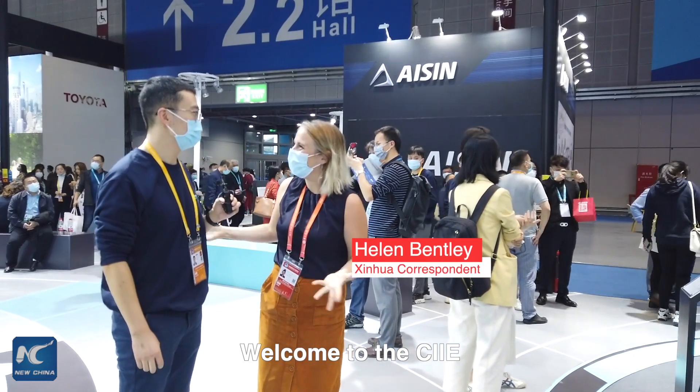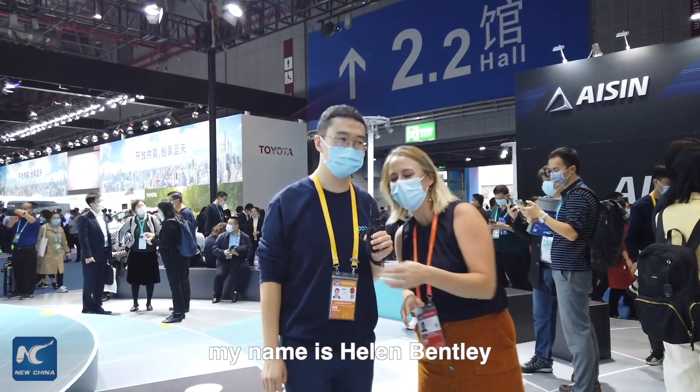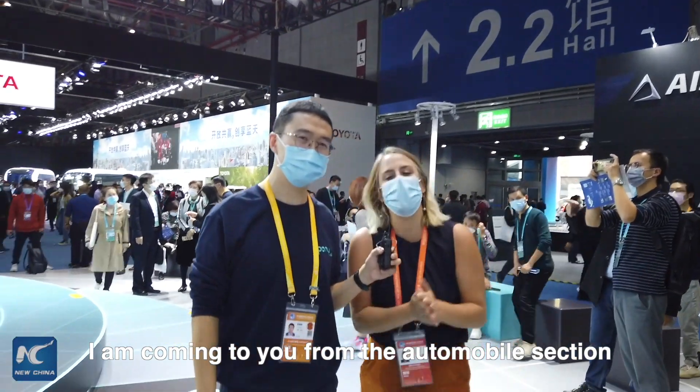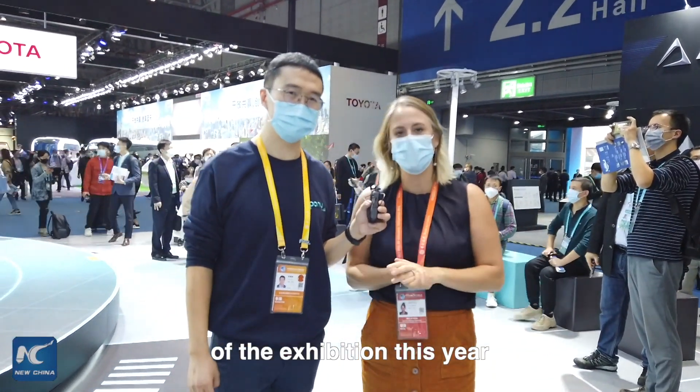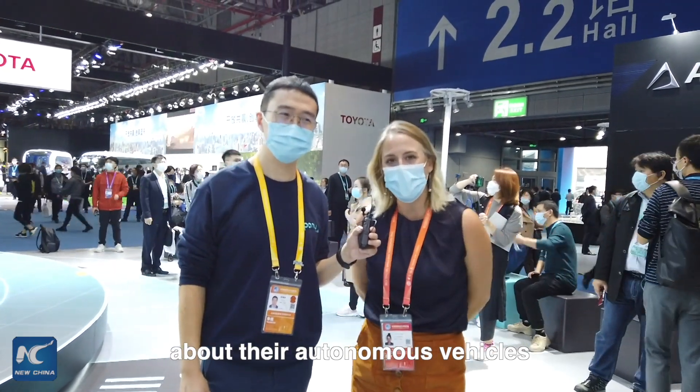Welcome to the CIIE. For those of you who have just joined in, my name is Helen Bentley. I'm coming to you from the automobile section of the exhibition this year, speaking to Pony AI about their autonomous vehicles.